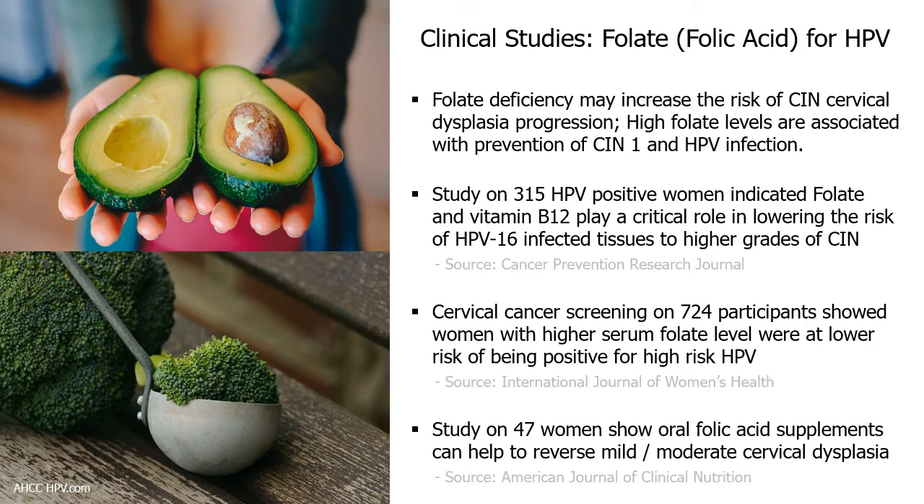On the other hand, high folate levels are linked to the prevention of CIN1 and HPV infection. In a study revealed by the International Journal of Women's Health, serum folate and vitamin B12 concentrations of participants were measured during cervical cancer screening. Results show women with higher serum folate concentrations were at lower risk of being positive for high-risk HPV. Based on another study published in the American Journal of Clinical Nutrition, 47 women with mild or moderate uterine cervix dysplasia received oral folic acid supplements daily for 3 months.